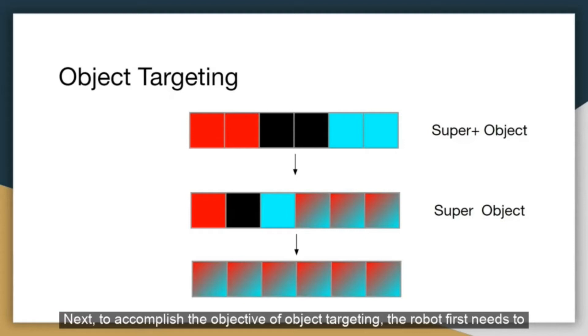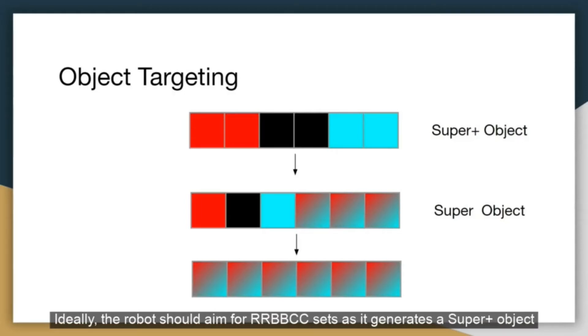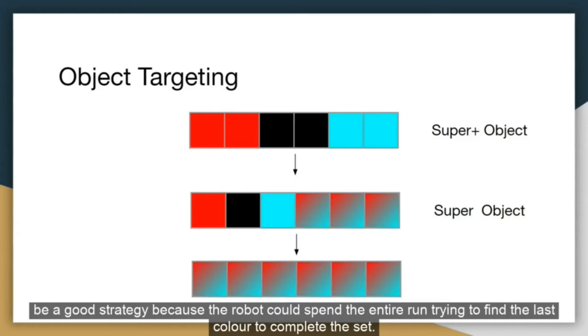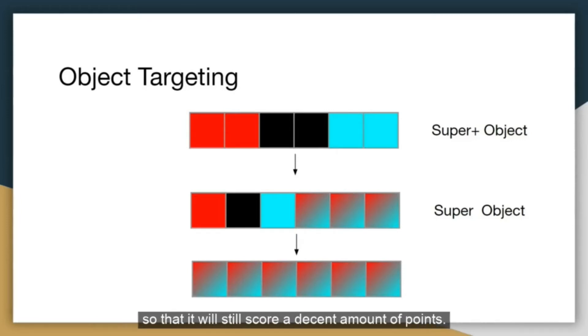To accomplish the objective of object targeting, the robot first needs to decide what colors it should target. Ideally, the robot should aim for RRBBCC sets, as it generates a super plus object worth a lot of points. However, certain colors are more difficult to find, and RRBBCC may no longer be a good strategy if the robot spends the entire run trying to find the last color to complete the set. To tackle this, the target number of each color is modified based on the relative abundance of each color on the map. For example, if the robot only finds one black object in the first two minutes, it will switch to one RBC set and three red or cyan objects. And if no black objects are found within the next two minutes, it will switch to just collecting red and cyan objects to still score a decent amount of points.